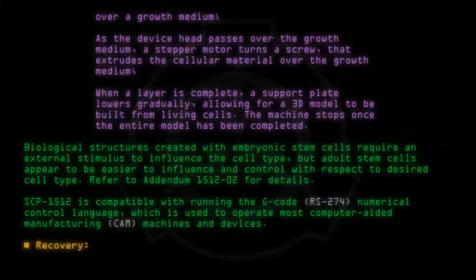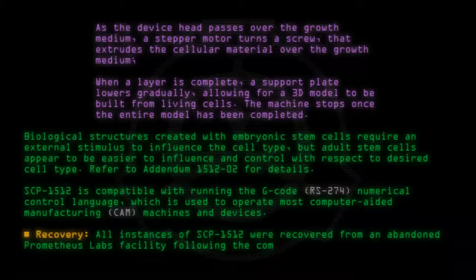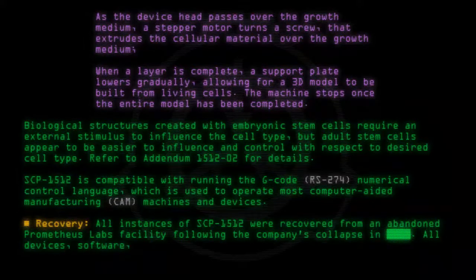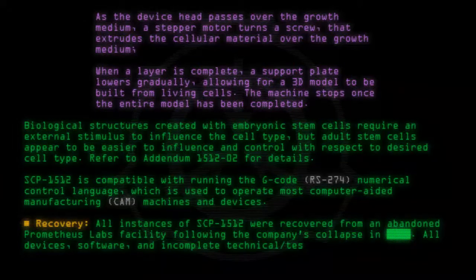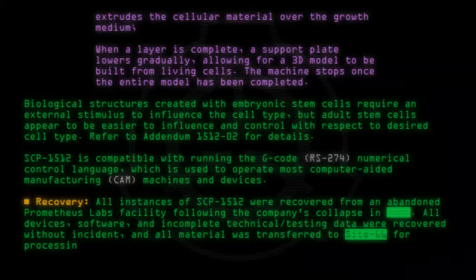Recovery: All instances of SCP-1512 were recovered from an abandoned Prometheus Labs facility following the company's collapse. All devices, software, and incomplete technical testing data were recovered without incident, and all material was transferred to Site-66 for processing and containment.